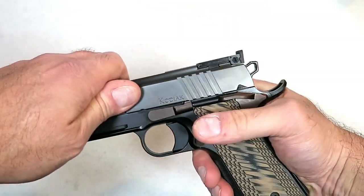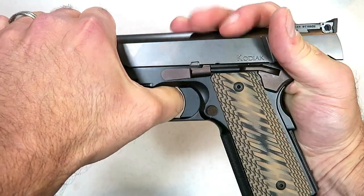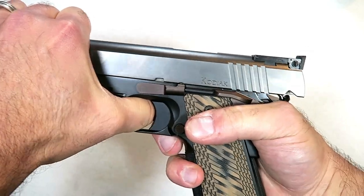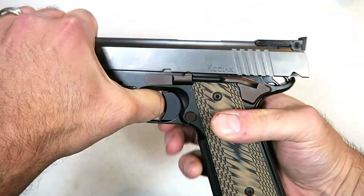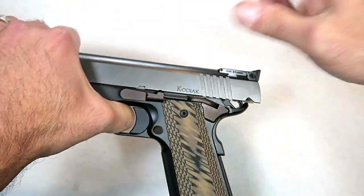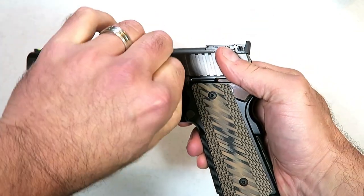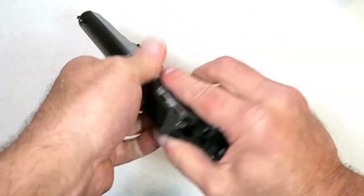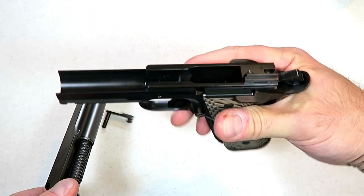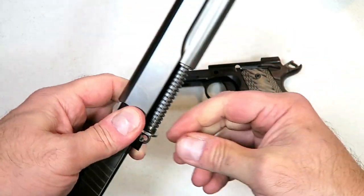I want to show you how this breaks down — I struggled with this a little bit. I like to think I can take down any 1911, but then you get to this point where you push the pin out. It sticks there. What you have to do is drop the slide, then pull the rest out, and the slide comes right off. There's your frame. I had to play around with this quite a bit to figure that out — it was actually kind of hard.